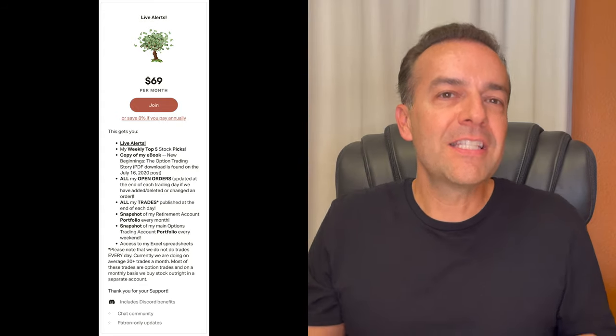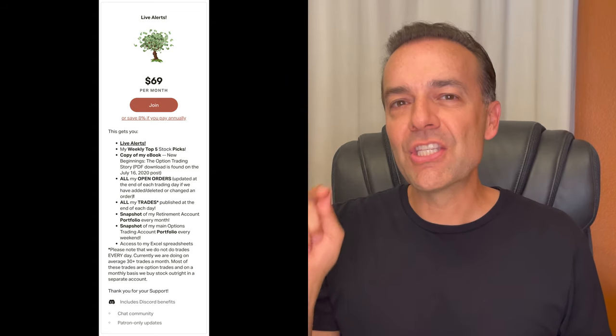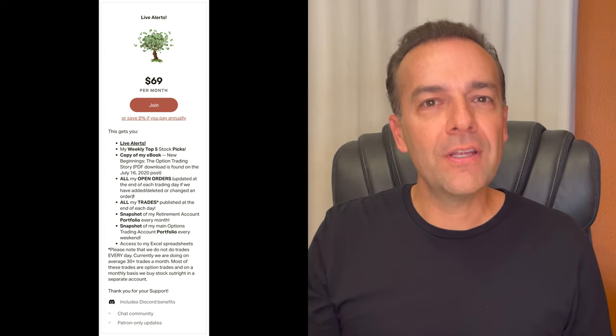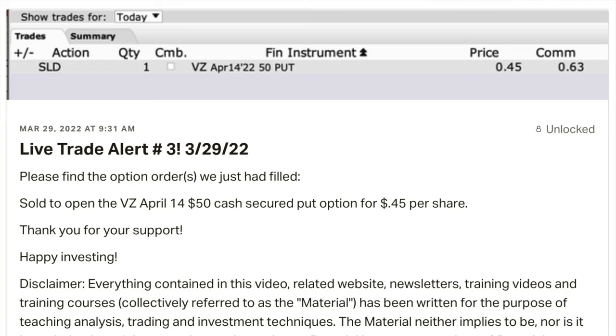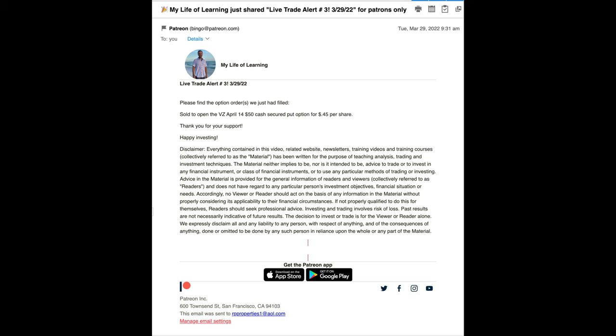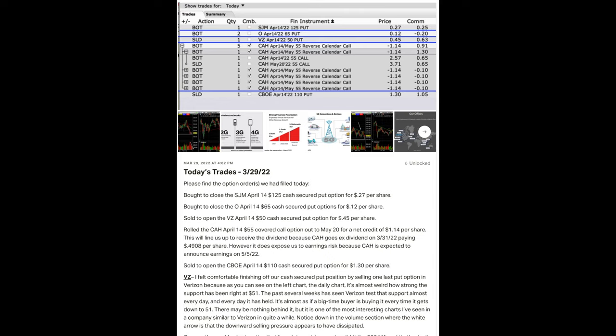Finally, we get to the top tier I'm currently offering, which is simply called the Live Alerts tier. At this level, you get access to everything previously mentioned, but in addition, as soon as I know an order has been filled in my main option trading account, my smaller retirement account, or my outright stock ownership account, I post it on Patreon for you. If you have it set up properly, Patreon will immediately send you an email with that post. I also immediately post it on Discord in the live alerts room, which can send you notifications as soon as there's a new post. Yesterday, March 29th, was a fairly busy trading day — we closed out several positions that were nearly worthless and opened several new positions. In all, I sent out five trade alerts.